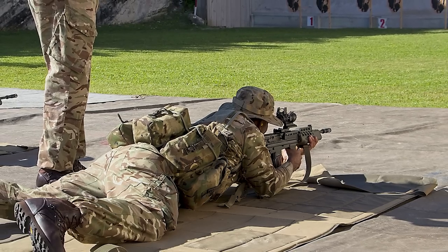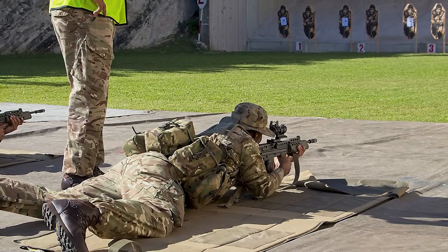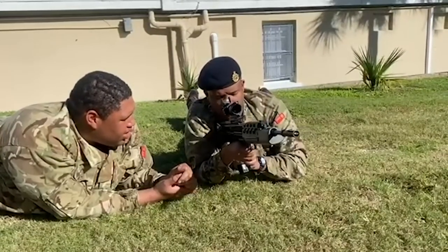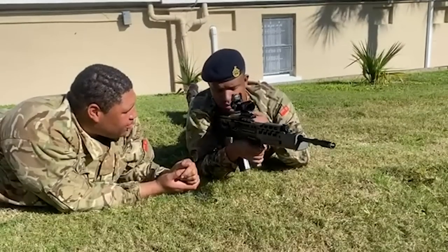Reports suggest that 400 rifles were transferred along with 1,600 magazines, while over 400 ACOGs and Red Dot sights were also donated to the regiment by the British government. News reports at the time stated that the value of the donated equipment was around $1.4 million.